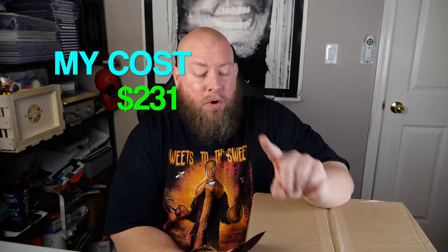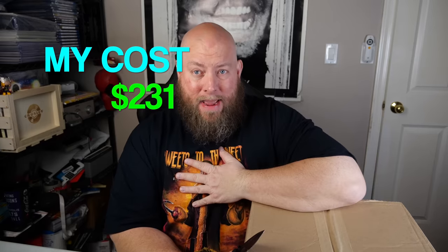My cost was $231. So MSRP $1,783, my cost $231 — it's higher than I like paying, but we're in December. Prices on liquidations during December are not uncommon to go like 20% of MSRP. It gets very hard to get stuff for 10%, which is my goal on every pallet for the maximum profit potential.